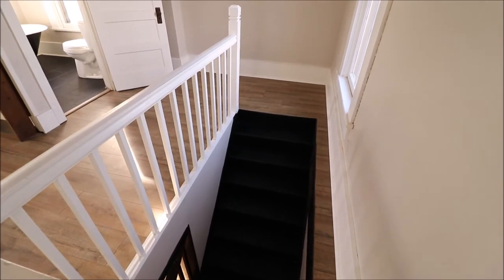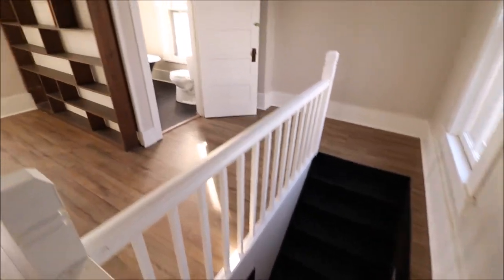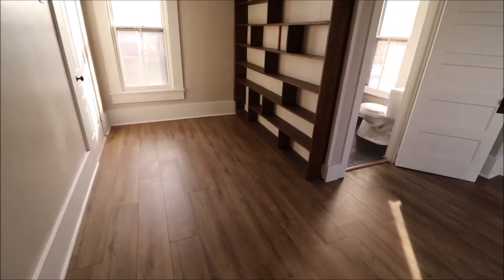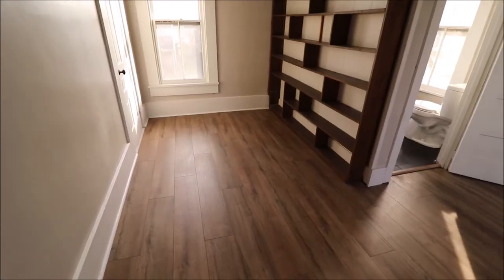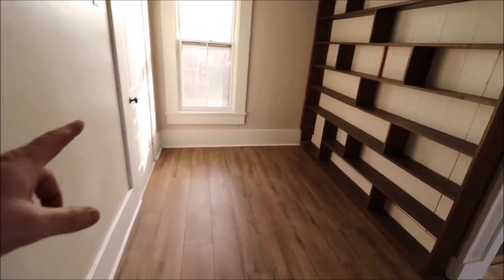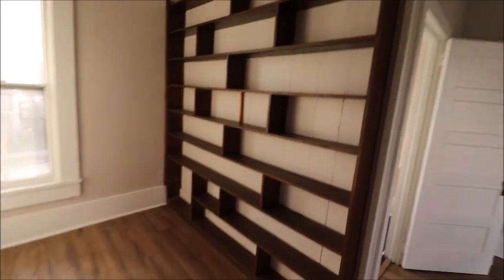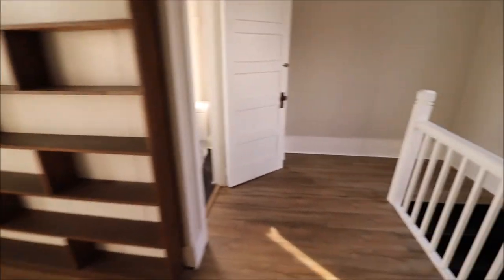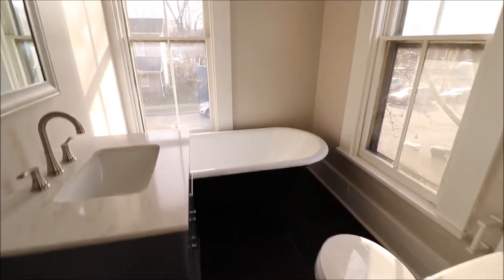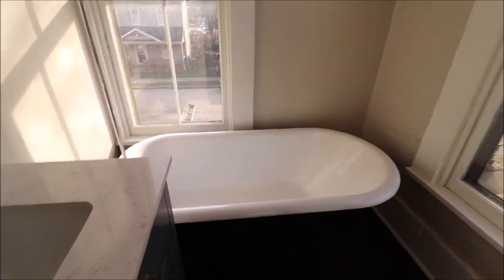Here I just came up the stairs — and again, there are two staircases to get up here. When we come up here, this is a great little office area, but it could really be a kid's room, nursery, workout room — all kinds of different possibilities. Closet over here and built-in shelves. Then we have our full bathroom right here: new vanity, new toilet, and look at this — a clawfoot tub, very, very cool. All new ceramic tile in here as well.